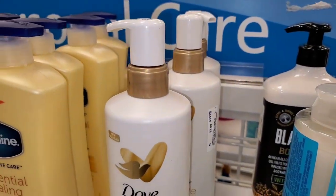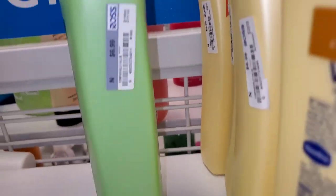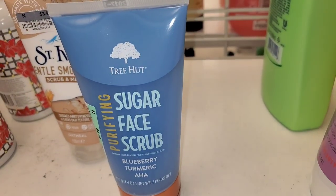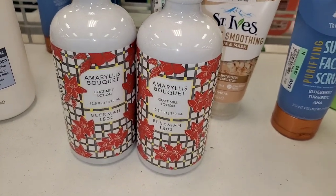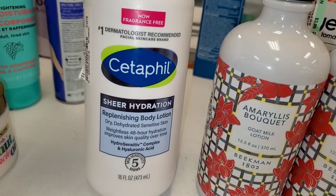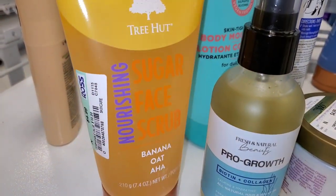They had Tough Sun rehydrate body cleansers for $7.99 and a bunch of Vaseline essential healing moisturizers for $6.99 each, as well as the soothing hydration ones for the same price. I found a First Aid Beauty sculpting body lotion for $13. A Tree Hut purifying sugar face scrub for $4.99, St. Ives gentle smoothing scrub for $3.99, and Beekman goat milk lotions for $6.99 each. Also a Cetaphil sheer hydration replenishing body lotion for $7.99.